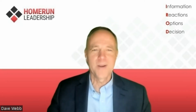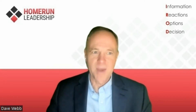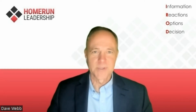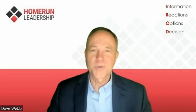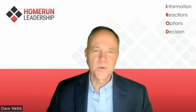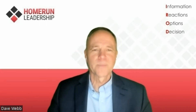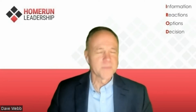Question one: I dread going into my team meetings. Yes or no? All these are yes or no questions, and if you answer yes to any of them, it counts as a point on the scale from 1 to 10. Question two: I'm frequently frustrated during my team meetings. Yes or no? Question three: Our meetings often run longer than scheduled. Yes or no?